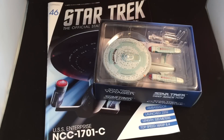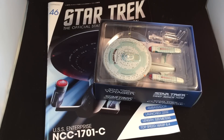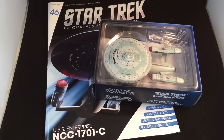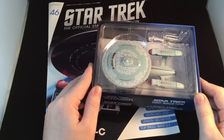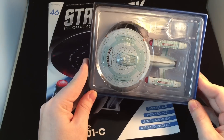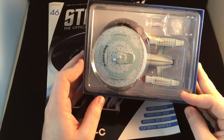Hi folks, Irish Trekkie back with another Star Trek: The Official Starships Collection model review. Issue 46 — we finally have another Enterprise out of the collection: the USS Enterprise NCC-1701-C. As you can see, she is freaking massive. It's not a special, it's just a really big ship. Looks awesome, and I know this has been sought after by a lot of people since the collection started.